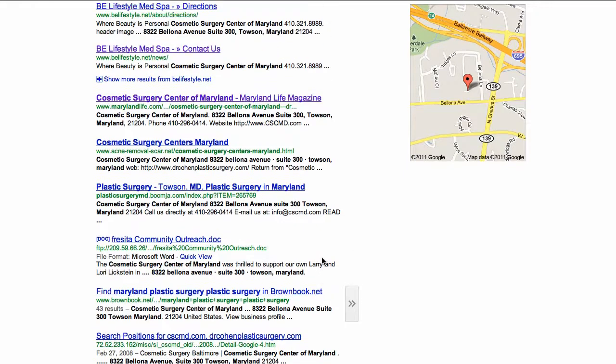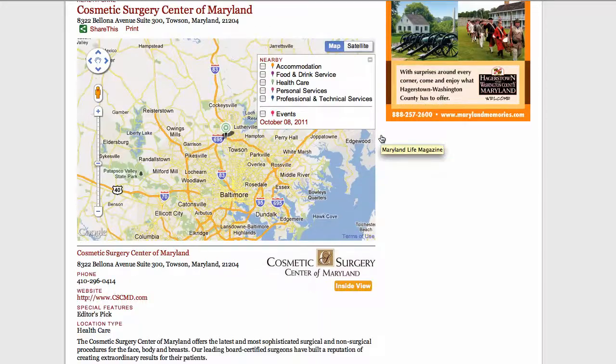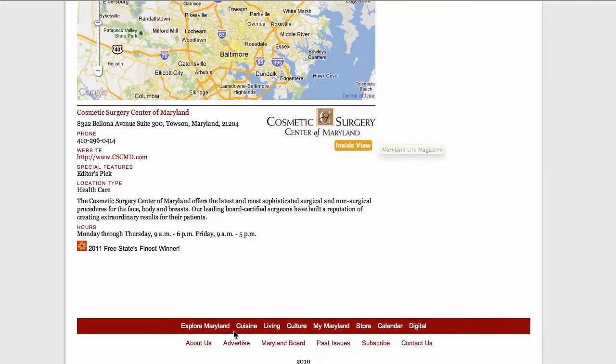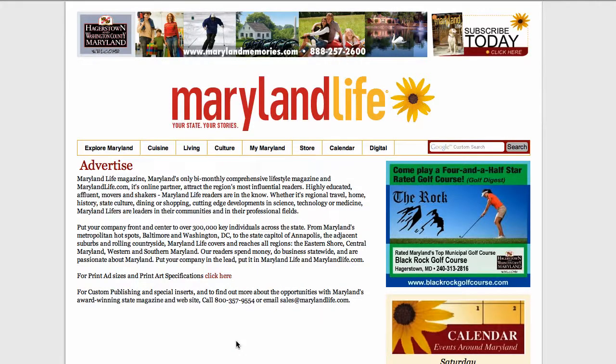After you do the same thing with the top three to five listings from our original search for "plastic surgery Baltimore," you'll get the idea of what pages have the most clout. Now go to those pages and get your site listed. After a while you'll see your site climbing to the top of that Google search list.